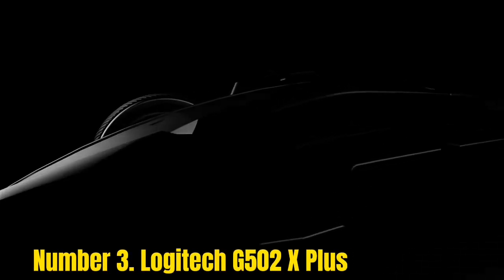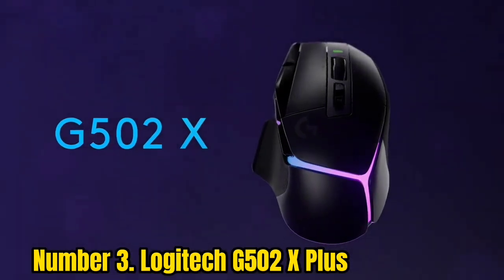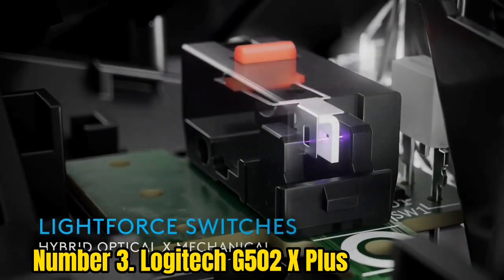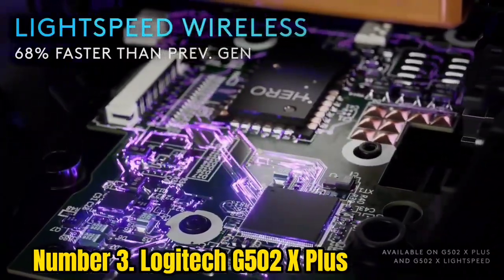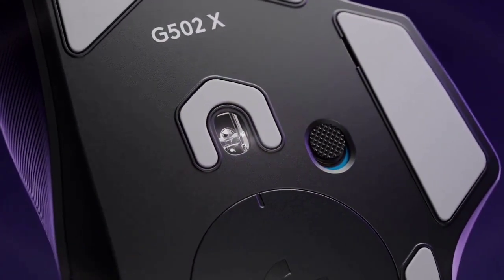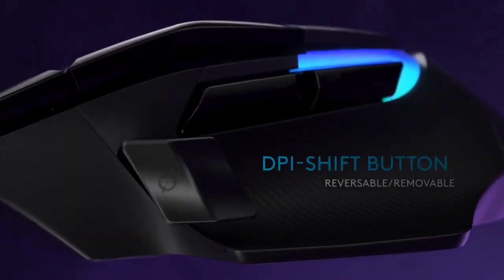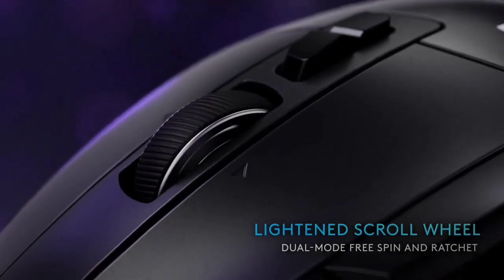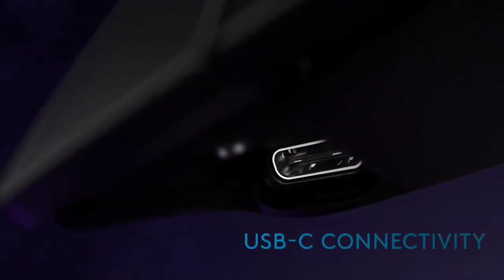Number 3: Logitech G502 X Plus. Logitech revived its most beloved line in a massive way with the Logitech G502 X Plus. Impressive in its performance and features, this modern version replaces some older features with new ones and new tech. While some fans might be disappointed that weight customization is now gone, they'll be impressed with everything else: a more lightweight body, a brand new hybrid optical-mechanical switch, a Lightspeed wireless protocol that's faster than the previous generation, and a battery life that's double its predecessor's.